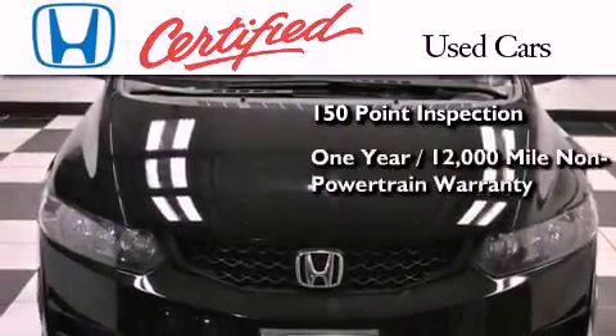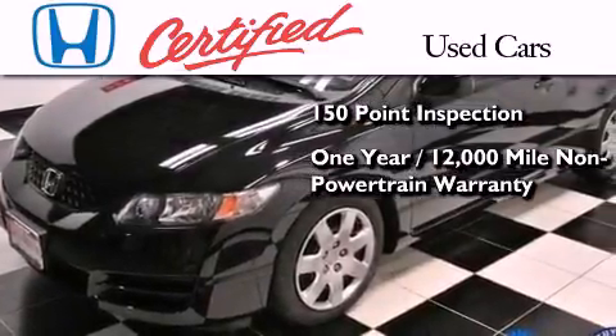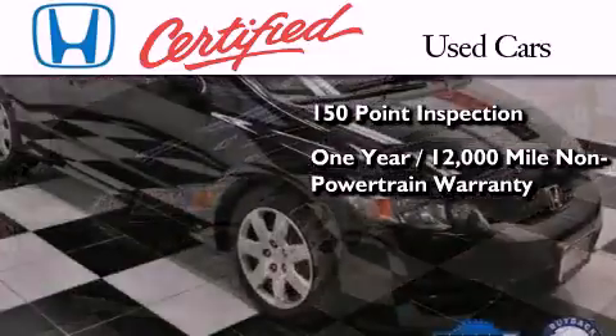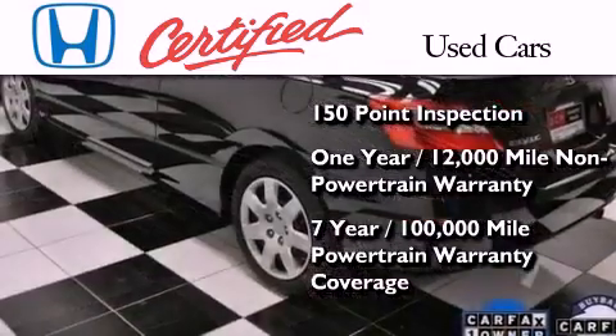This certified Honda includes an additional one-year or 12,000 miles of non-powertrain equipment warranty coverage on top of what's left of the original new car warranty, and seven years or 100,000 miles of powertrain warranty coverage.